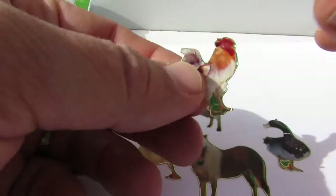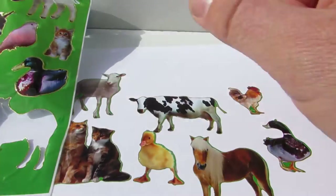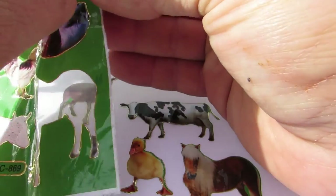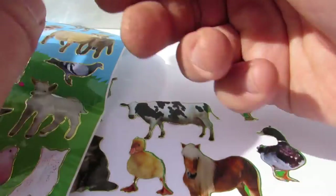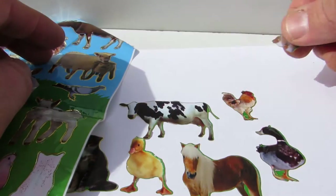Is it a chicken? And we have a kitty — a little kitty, but the sticker is ruined, so put it here.